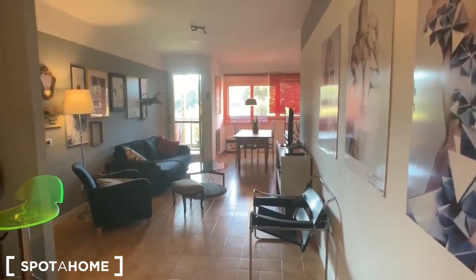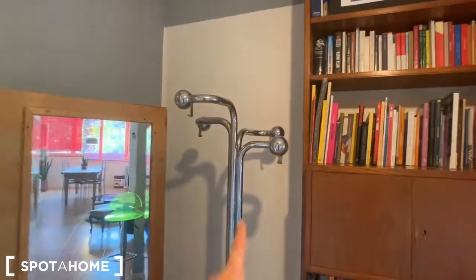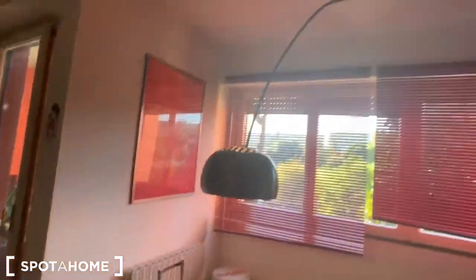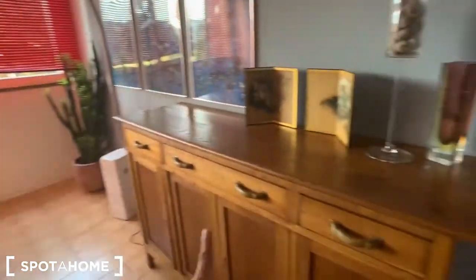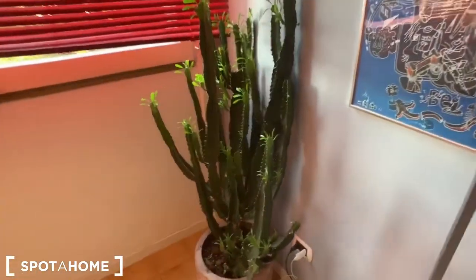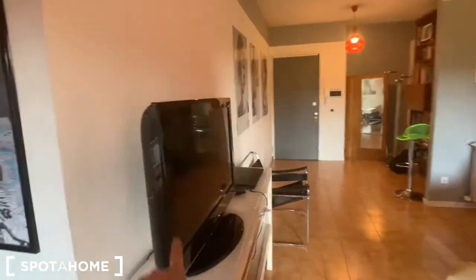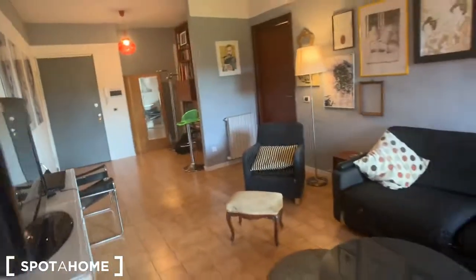So this is the entrance door from which we access this huge living room. In here we have this big library, and in here we have this coat rack with a mirror. In here we have these beautiful pictures on the walls, we have this armchair, another armchair, and the sofa, a nightstand, and a tiny table. In here we have this big wooden table with this modern huge lamp, and in here we have this wooden furniture as well, some other prints on the walls, and this plant. In here we have these curtains with the windows.